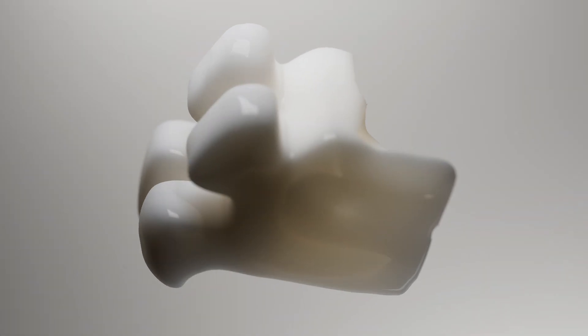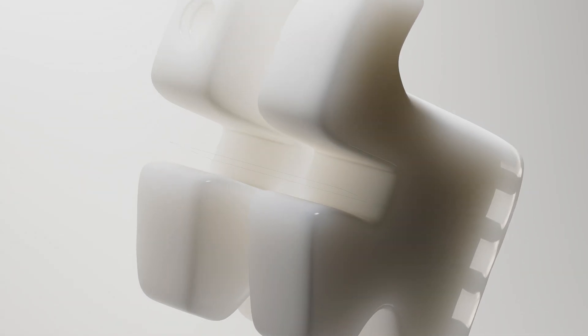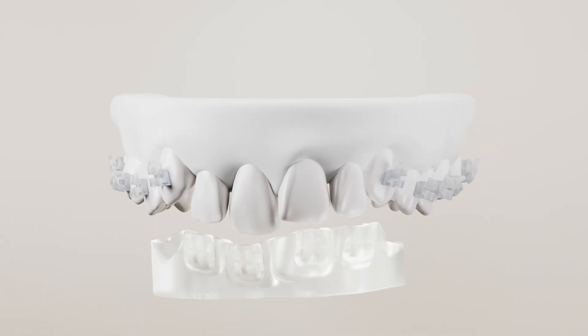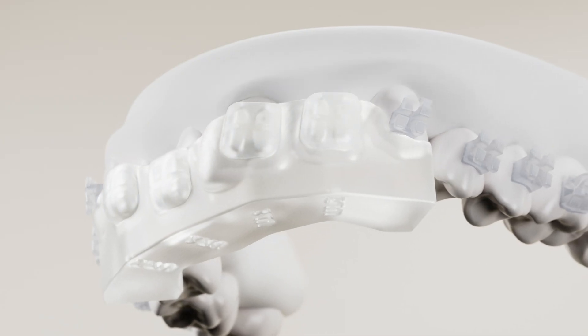The 3D printing process creates an extremely precise slot, enhancing torque control. And with the light trays, our staff can place brackets accurately, saving you valuable time.